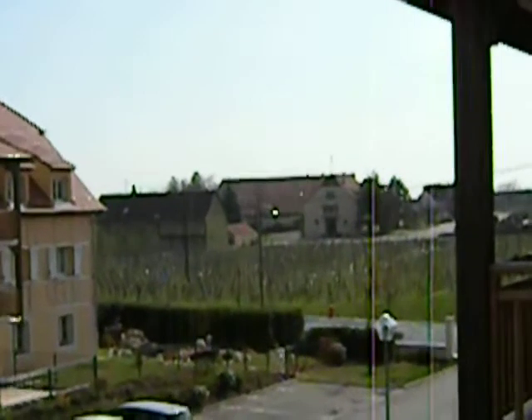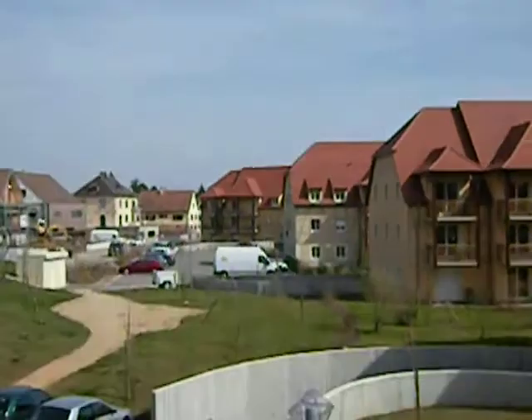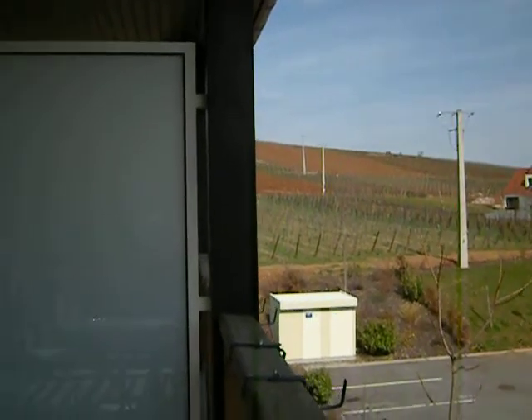I've heard that this region is unbearably hot during the summer, and I hate hot weather, so I will not be in Alsace during the summer. There are more vineyards here — I hope I'll come back to this region again.